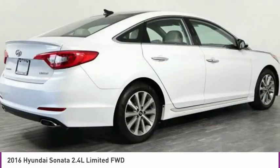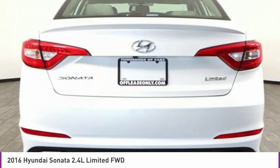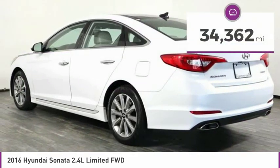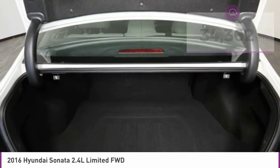Don't forget the exterior corrosion protection — a 14-step roto-dip system that provides unmatched protection for your Sonata, and is priced below $15,000. This vehicle has less than 35,000 miles. Here are some of this vehicle's great options.